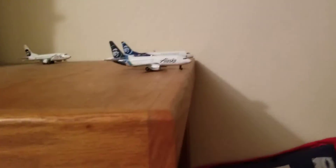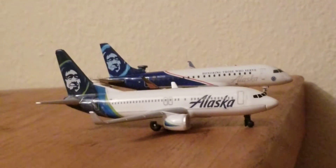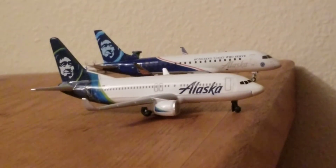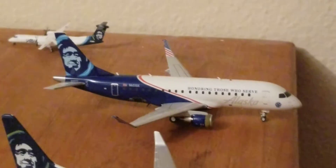Now for Terminal B, there are only two planes at the gate, so this won't take long. The first plane at Terminal B, we have an Alaska Airlines 737-900ER which will be heading to Dallas Love Field.